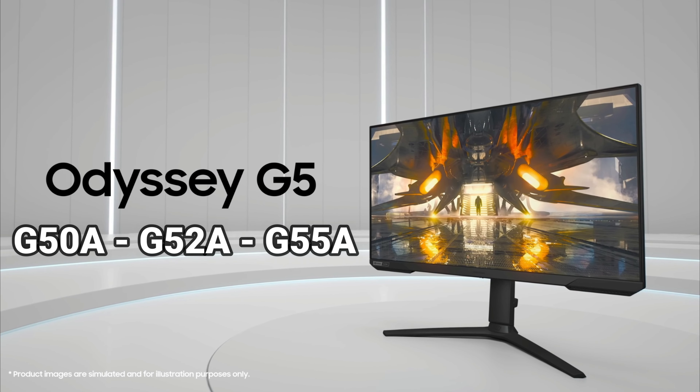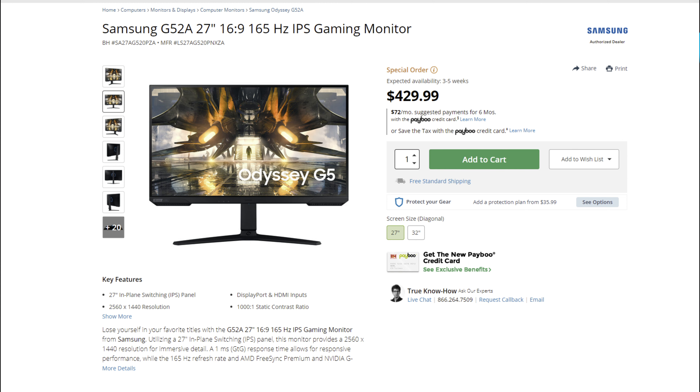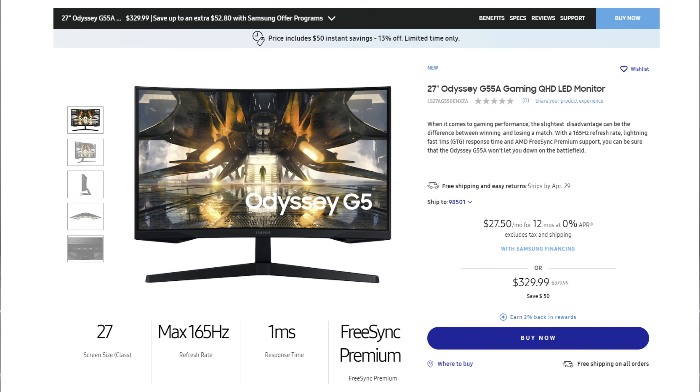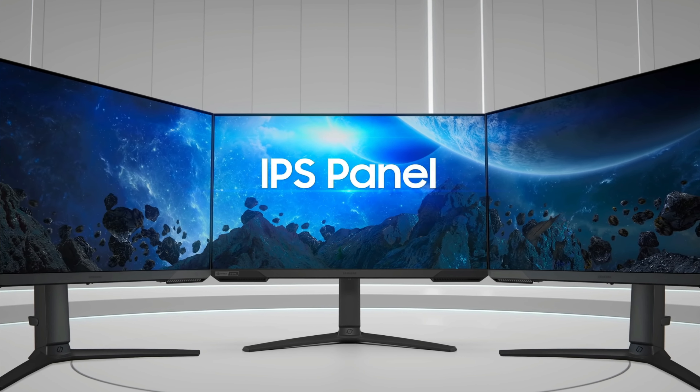Hi friends and welcome to Victor's Reality. Today I have an update on a wider range of the Odyssey line of monitors — from the 32 inch G50A, 27 and 32 inch G52A, and the 27 inch Odyssey G55A — to see the differences in case you were wondering which one to get. All of this coming up on Victor's Reality.